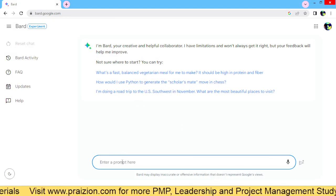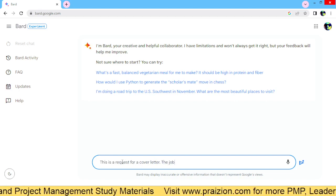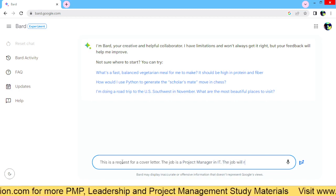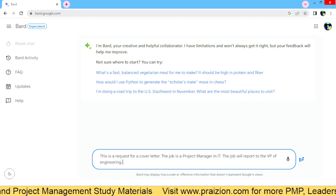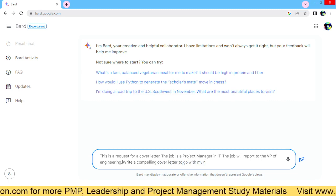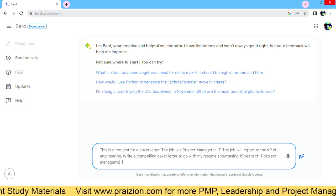The first thing you want to do is describe the job you are applying for. You could say: this is a request for a cover letter. The job is a project manager in IT. The job will report to the VP of Engineering. Write a compelling cover letter to go with my resume showcasing 15 years of IT project management experience.